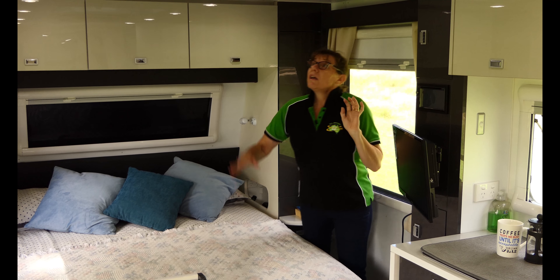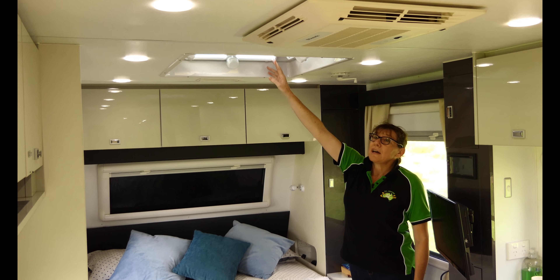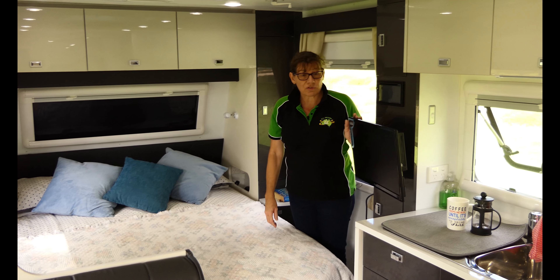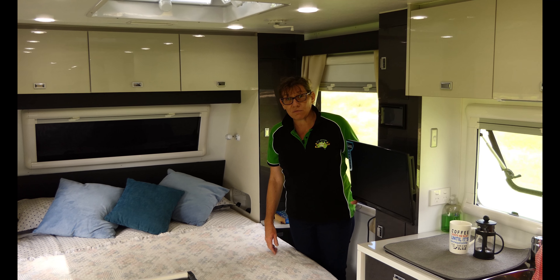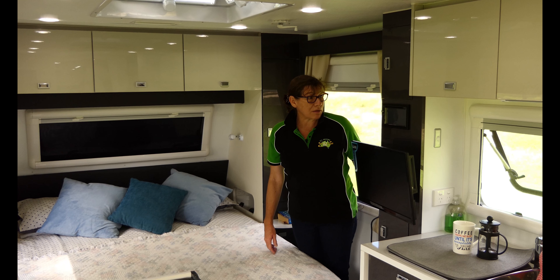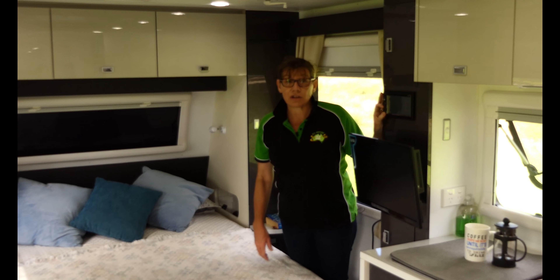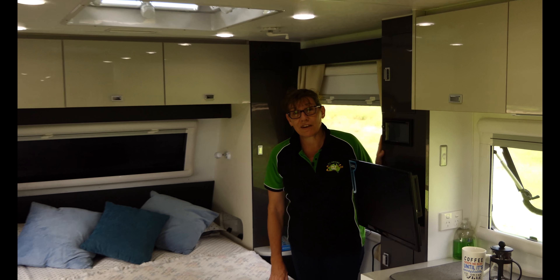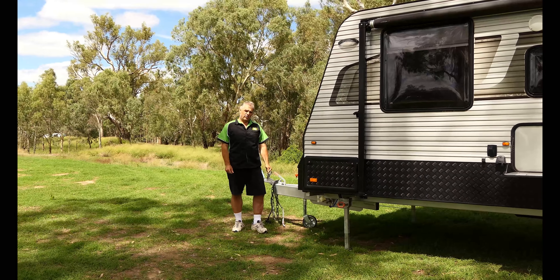One feature I really like are the pigeon holes at the side of the bed — they've got a power point and USB point in there, perfect for glasses, medication, or charging your phone overnight. I didn't think I was a big fan of these shelves but they're actually handy for a book or water bottle. Lovely big windows with two-way blinds, and once the block-out blinds are closed you really don't get any light in — great for a sleep-in.